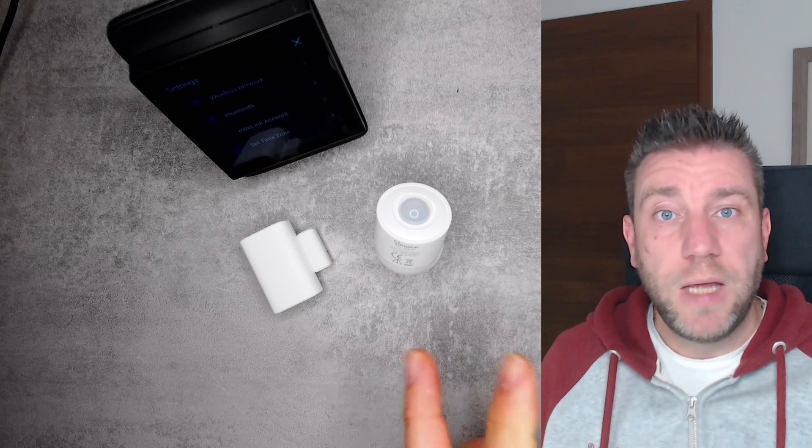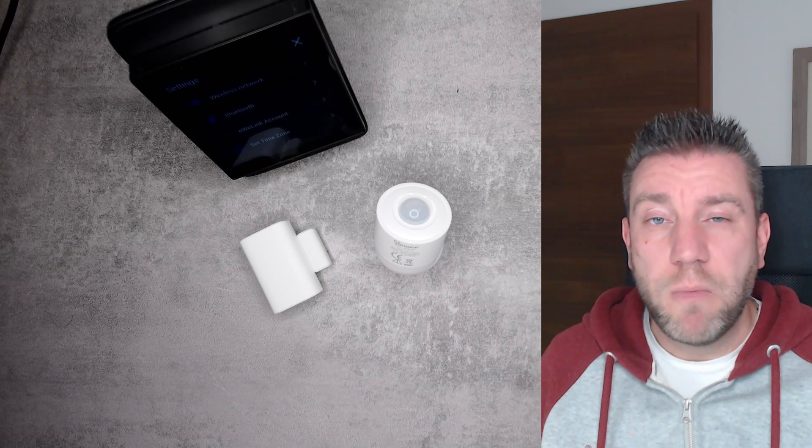The only other thing to keep in mind, which we discussed in the review videos, is that these devices use these really big, fat batteries, which are a bit more expensive. But on the other hand, they should last longer on these batteries than the older ones, so over time the cost should even out.